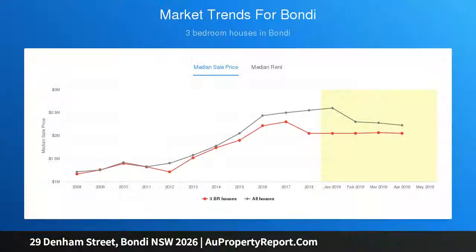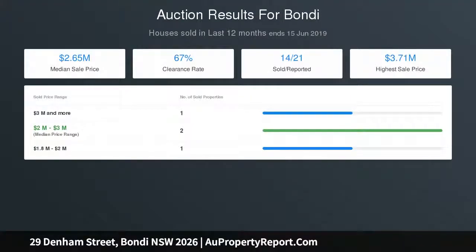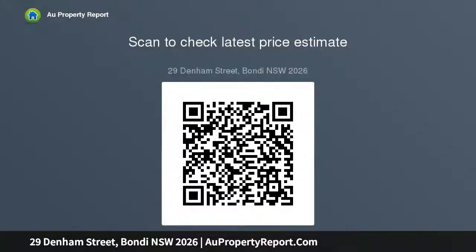Tenderly cared for by the same owners for 25 years, it is in excellent condition. Heritage arches, high ceilings, and original hardwood floors frame a sunny home of huge appeal. Upon entry, the eye is drawn to the wide hallway.